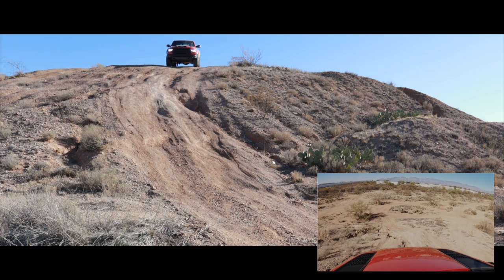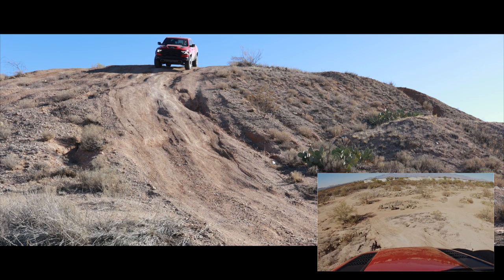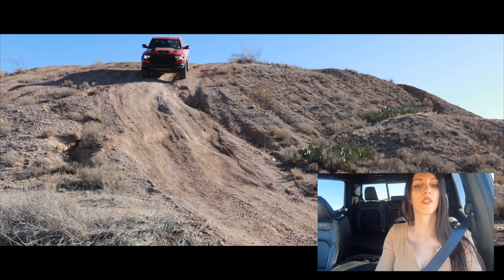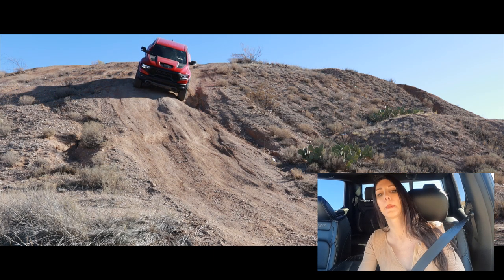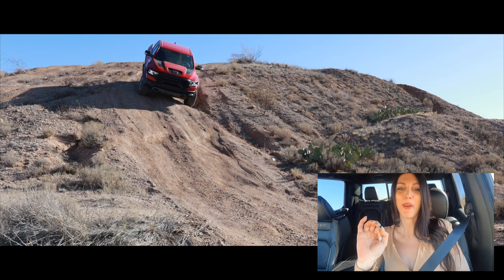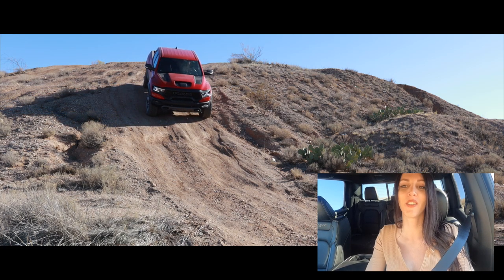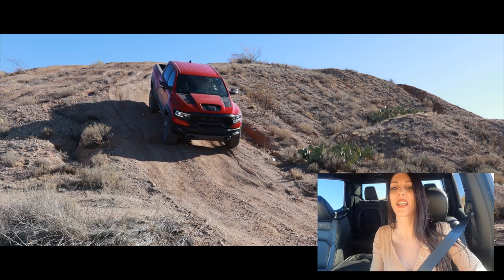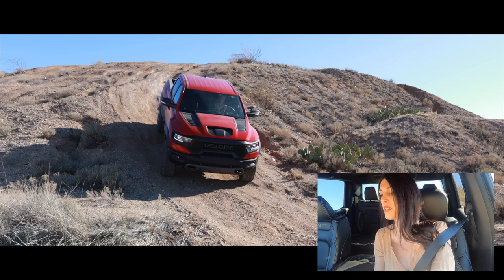I'm relying 100% on my trail cam. This is absolutely terrifying. There's really no need for downhill assist because I have a foot that is capable of operating a brake pedal. Here's where the approach angle is going to matter because this is a steep drop. Let's try not to rip the front bumper off - not a problem.